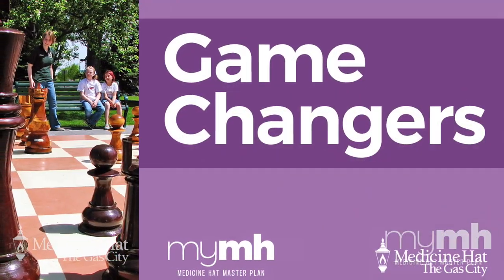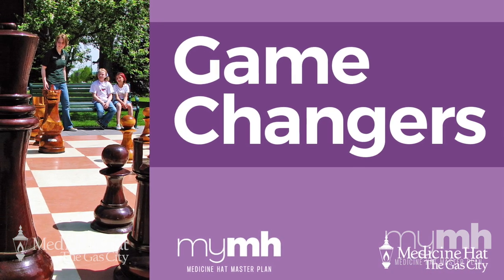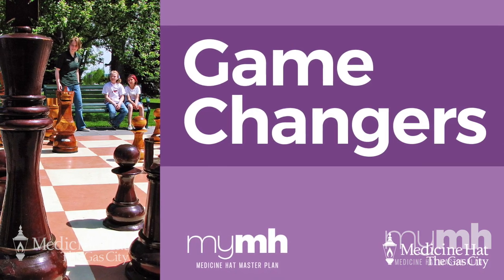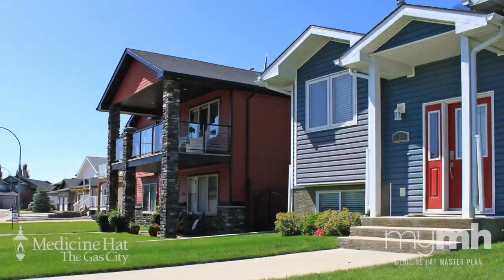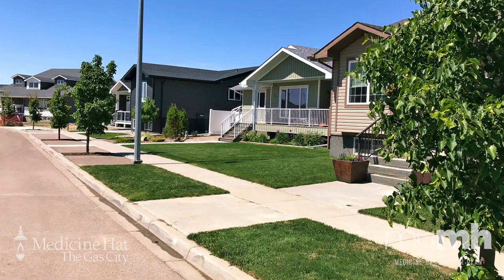Before learning more about this topic, make sure you watch our Game Changers video so you can better understand how we drafted this section and some of the terminology we used. We want to make sure our neighborhoods are properly planned by ensuring land uses — whether commercial or residential, for example — and densities, the number of people living in an area, are appropriate.